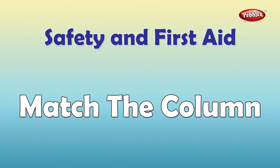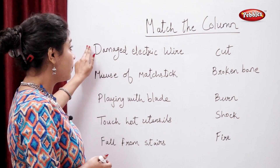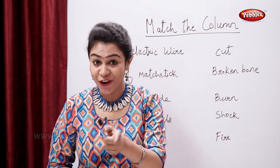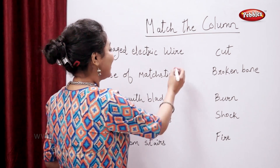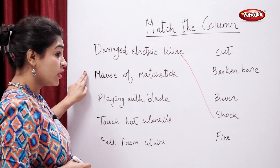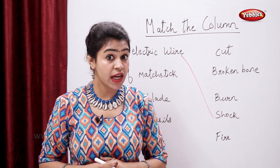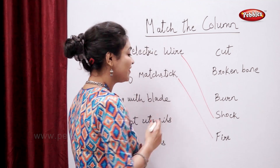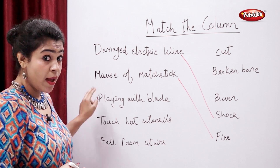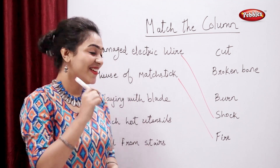Match the column. Students, tell me: what will happen if you play with a damaged electric wire? You will get a shock. What will happen if you misuse a matchstick? You will cause a fire. What will happen if you play with a blade? You will have a cut.